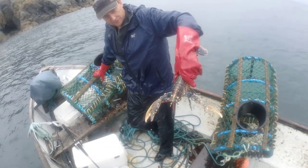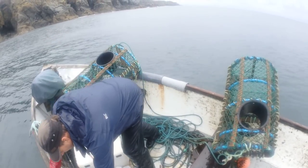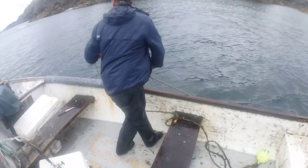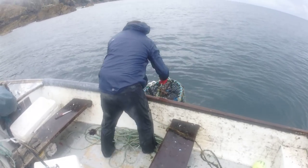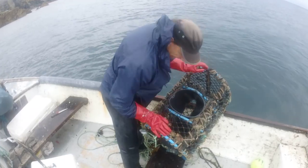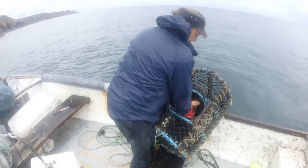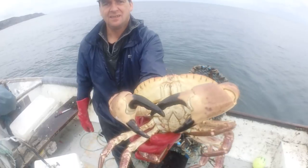That's a cracking one - nice hard shell on it as well. Got to be two, two and a half pounds that one, probably two and a half I'd say. Nice crab, real nice crab - awkward neck though. There you go, look at that beauty - it's got to be the best part of four, four pound crab, four and a half pound maybe. Absolutely beautiful.